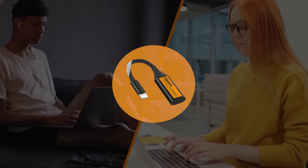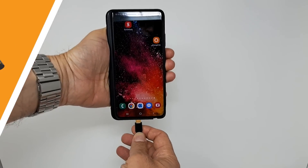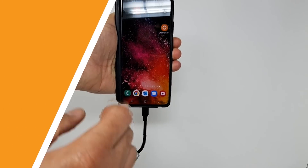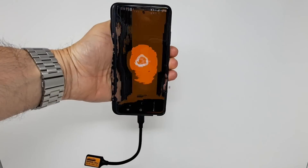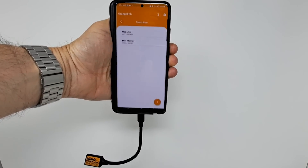But don't worry, we have an ideal solution for you: the Orange Dongle. This wireless adapter seamlessly connects to your mobile phone, tablet, or laptop, instantly providing you with local connectivity within your community and beyond.